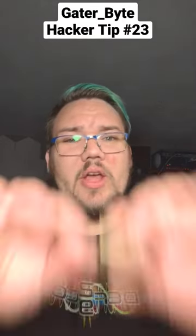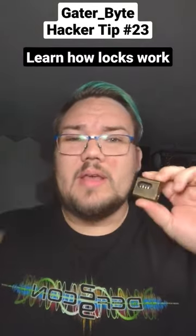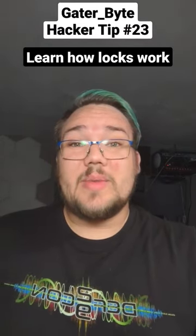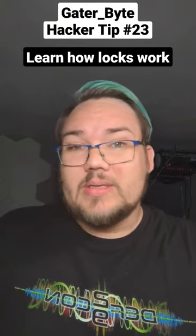Gatorway here for hacker tip number 23. Learn how a lock works. If you're able to go through and do that, you can actually get started with lockpicking — though you'll need to check a couple of sites to make sure it's legal to actually own lockpicks in your area.